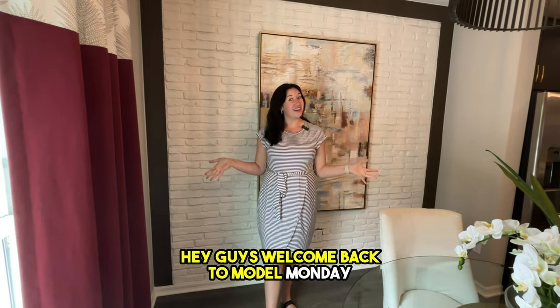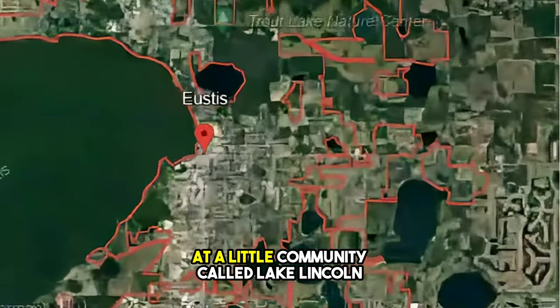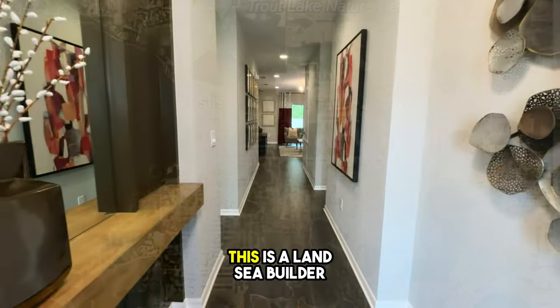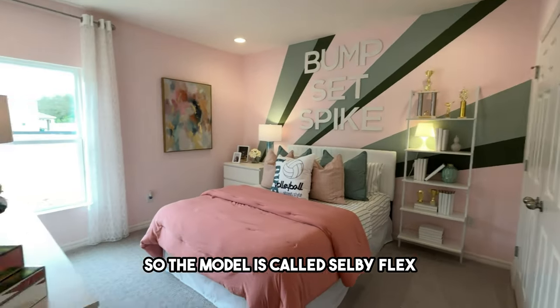Hey guys, welcome back to Model Monday! Today we are over in the Eustace area at a little community called Lake Lincoln. This is a Lancy builder, so the model is called Selby Flex.